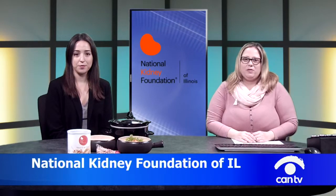Hello, and welcome to this episode of Kidneys in the Kitchen. I'm your host, Melissa Prest, a Registered Dietitian with the National Kidney Foundation of Illinois. And with me today is a Registered Dietitian, Megan Gutierrez, who is also a Transplant Dietitian with Northwestern.